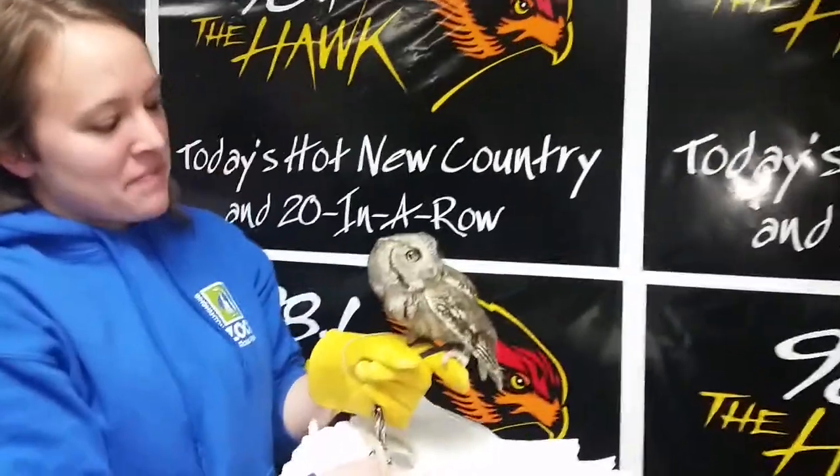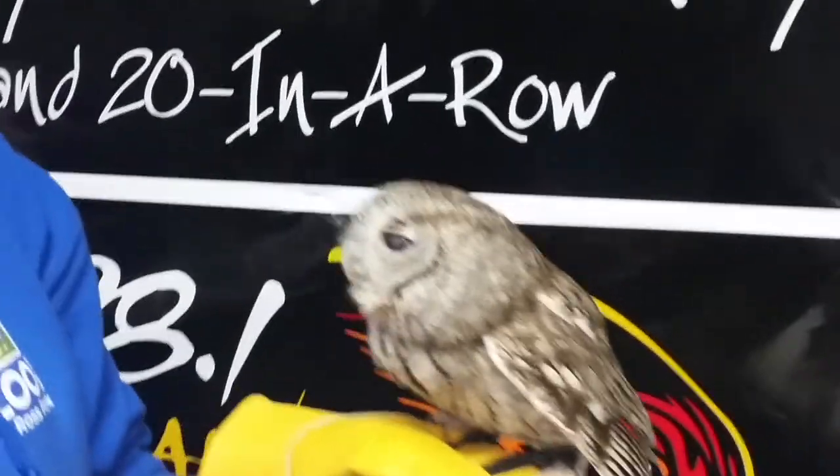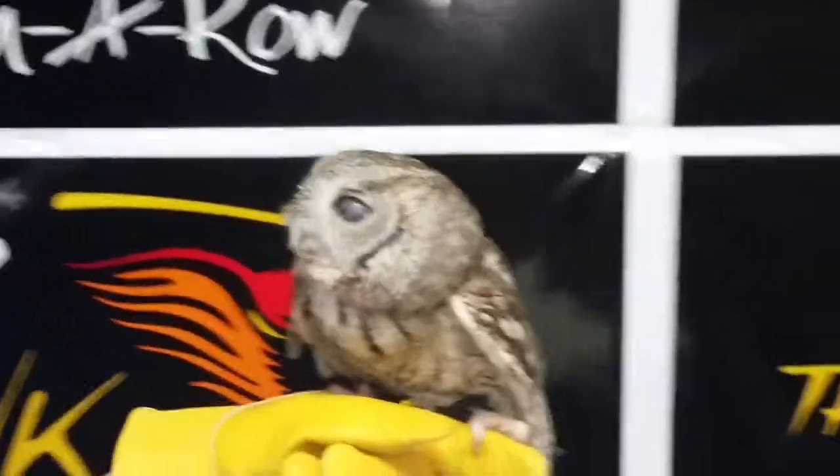It looks like her eyes are different — is that normal? Her one eye is just a little bit clouded over. It's probably just because of old age.